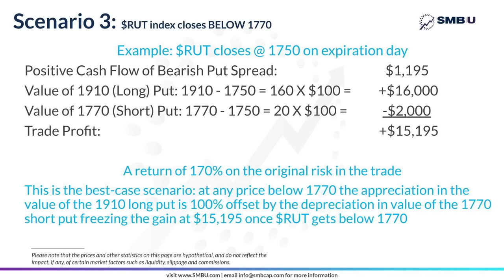Finally, the best case scenario is when the index closes below the 1770 short put. Let's say the RUT index closed at 1750 on the day all these options expired in June. Starting with the $1,195 positive cash flow, we add the value of the long 1910 put, which as you can see from the calculation has now ballooned up to $16,000. But remember, we also sold that 1770 put, which has to pay off as the index closed 20 points below it — so we pay out $2,000. When you net it all together, the result is a gain of $15,195, which is the best case scenario. At any price at or below 1770, the short put pays out at the exact same rate as the 1910 put appreciates, freezing the gain at a maximum of $15,195.